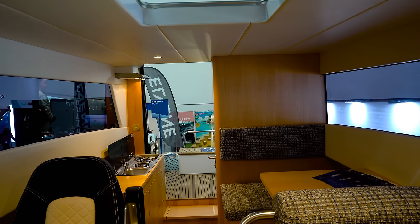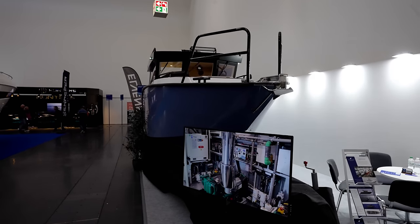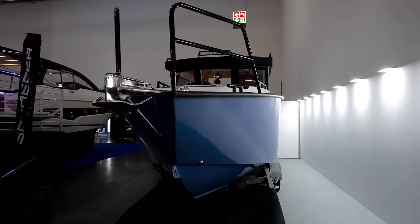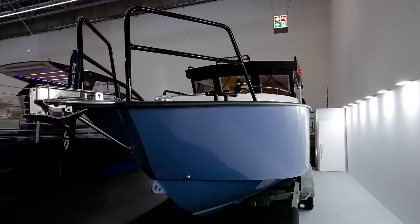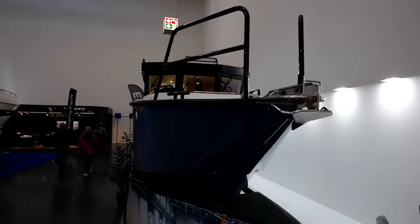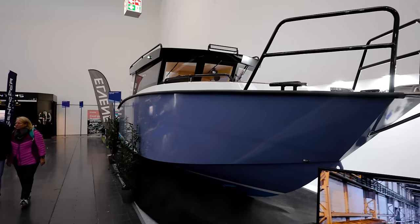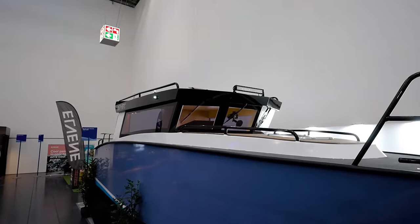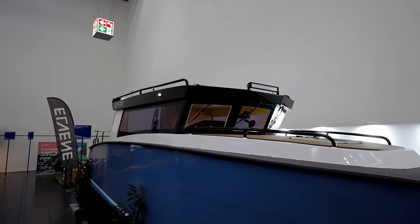You guys remember when we go to the Seattle Boat Show in the Pacific Northwest, I go crazy when I see a bunch of aluminum boats? Well, I'm in Germany, guys, and I'm seeing aluminum boats and I'm going crazy. Alfred Montaner here, guys, in boots.